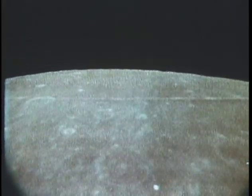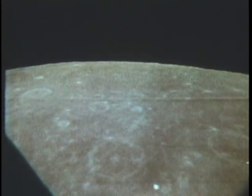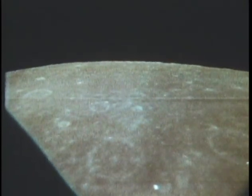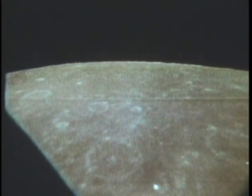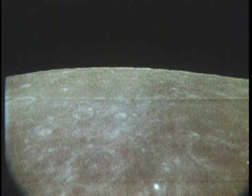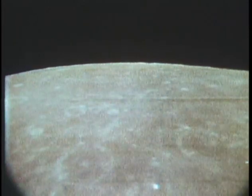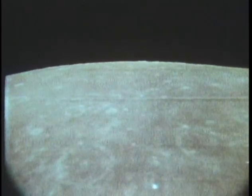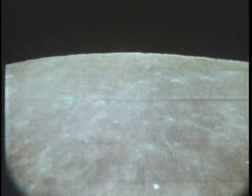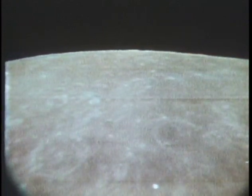Apollo 11, this is Houston. Over. Houston, Apollo 11, are you picking up our signal? Apollo 11, this is Houston. Affirmative, we're reading you loud and clear on voice. And we have a good, clear TV picture — a little bright crater in the bottom of the picture, I guess that's a spot on the tube. And if you could give us P00 and accept, we'll uplink a new state vector and target load to you.